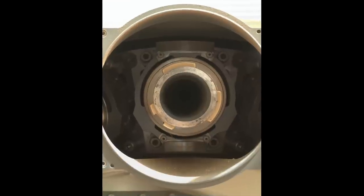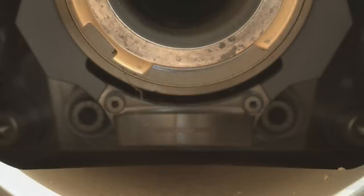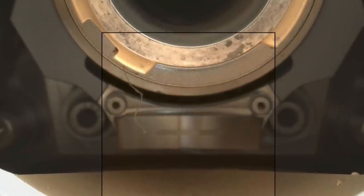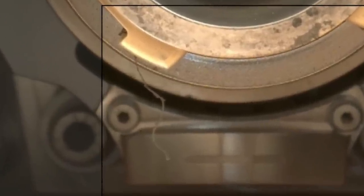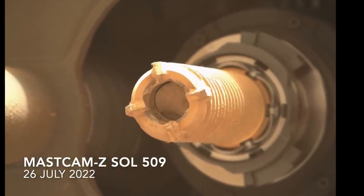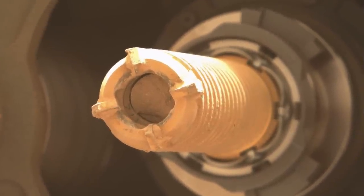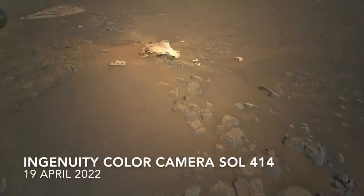It also seems likely that the remaining FOD in the bit carousel will prove to be harmless to operations. Probably the worst case scenario is that it gets into a new sample tube, but this should be recognizable, allowing for the possibility of rejecting that sample.